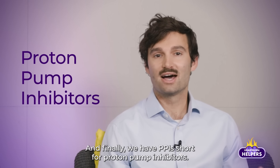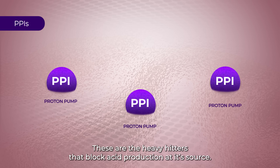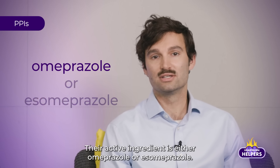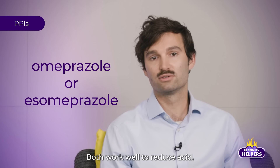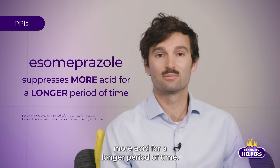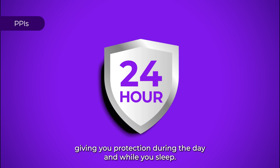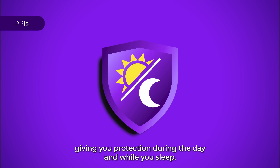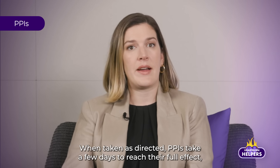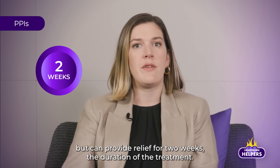And finally we have PPIs, short for proton pump inhibitors. These are the heavy hitters that block acid production at its source. Their active ingredient is either omeprazole or esomeprazole. Both work well to reduce acid, but esomeprazole has been known to suppress more acid for a longer period of time. PPIs provide a full 24 hours of relief, giving you protection during the day and while you sleep. When taken as directed, PPIs take a few days to reach their full effect, but can provide relief for two weeks, the duration of the treatment.